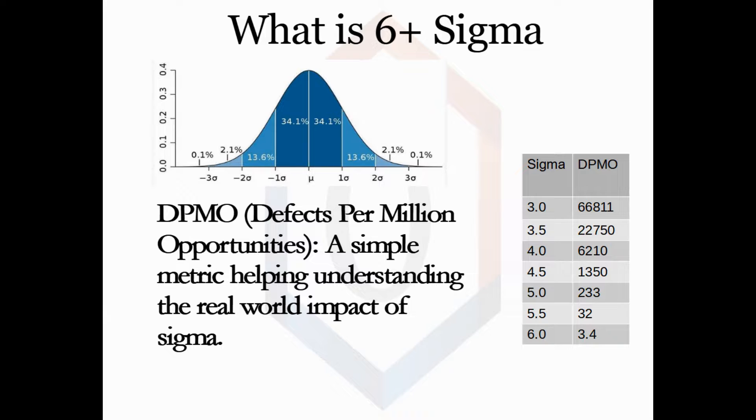DPMO stands for Defects Per Million Opportunities. You can see on the table at the right that if you are running at 3 sigma, it means that you are allowing 66,811 defects out of a million chances for a defect. The DPMO decreases significantly as sigma increases. When you operate at 6 sigma, you are allowing 3.4 defects per million opportunities. Operating greater than 6 sigma means your DPMO is less than 3.4.